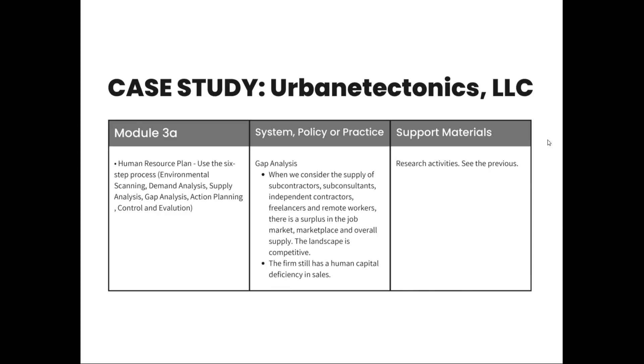When we consider the supply of the types of workers we are looking for, there's a surplus in the job market and overall supply. The landscape is very competitive with lots of options for this type of work. The firm still has human capital deficiencies in sales.